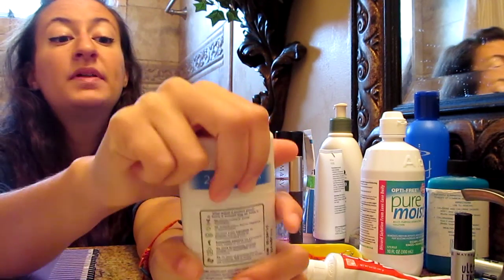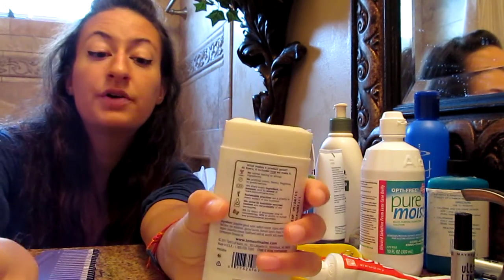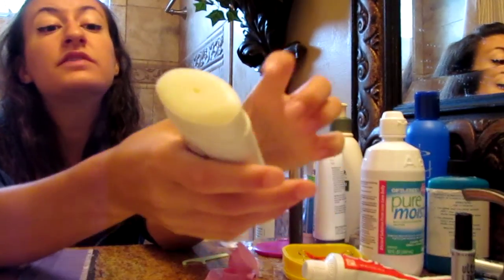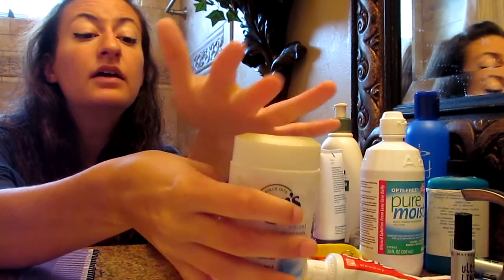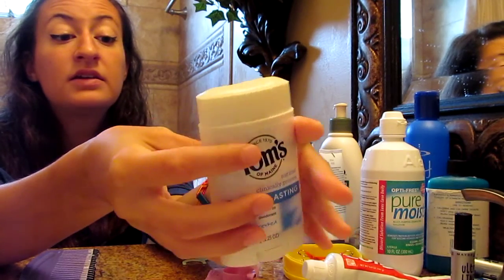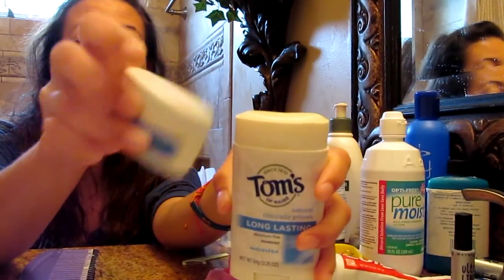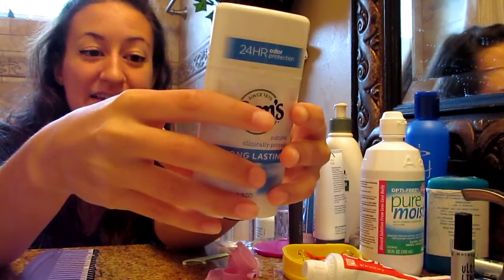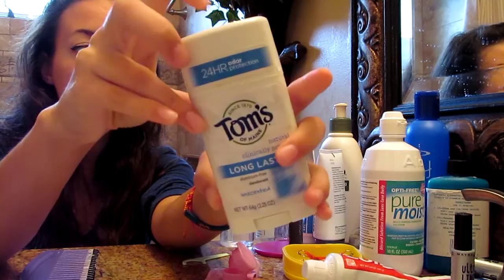It just opens like this, and it looks a little different than normal deodorant. It feels a little different too because it doesn't have that aluminum base. But once you get used to it, it works and does the job of hiding your odors when you get sweaty — like I do all the time when I dance or I teach dance. And this is my deodorant.